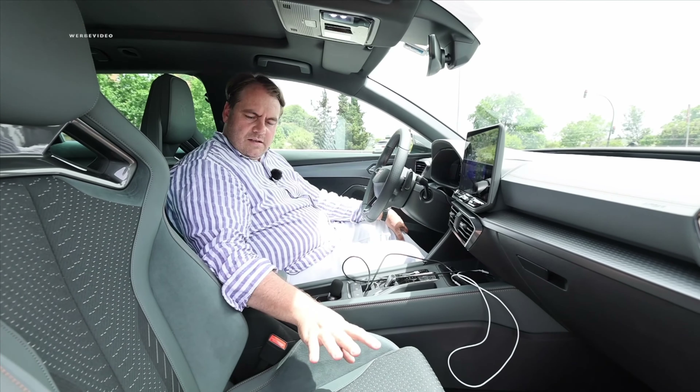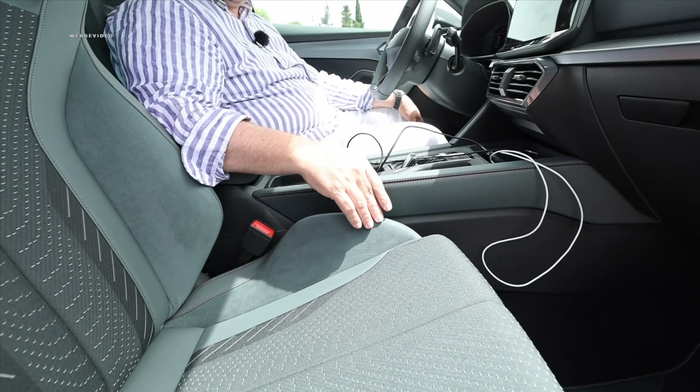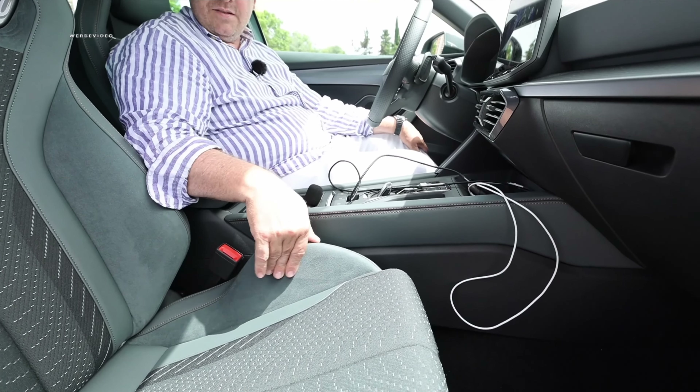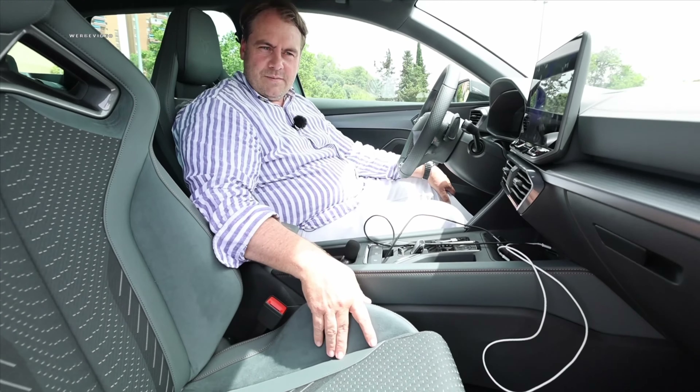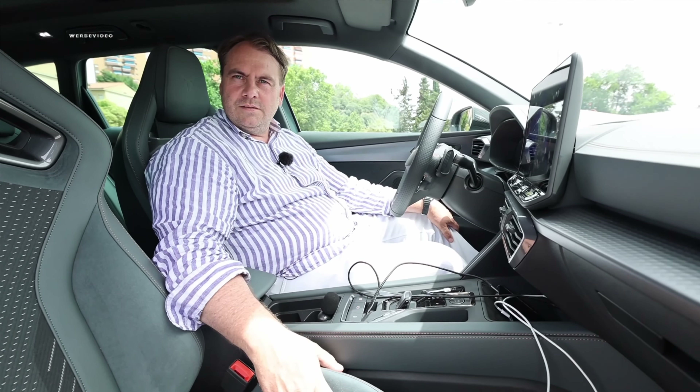Look at how nice Alcantara is — or as Cupra says, Dynamica. By the way, in Spanish, Alcantara is called Alcantara. That's why I always wonder why some people make fun of it in the comments when I say Alcantara. And that's in a car which was born in Barcelona.